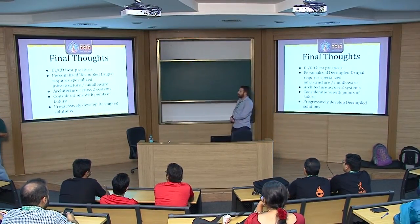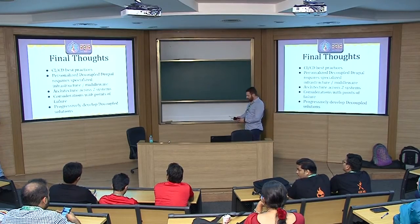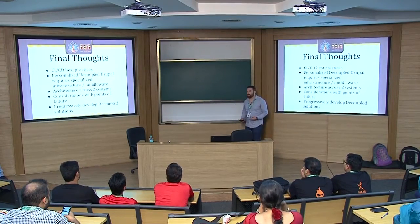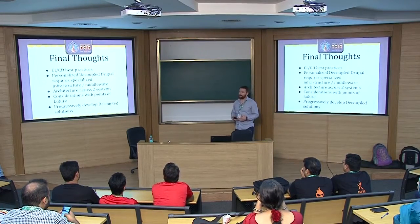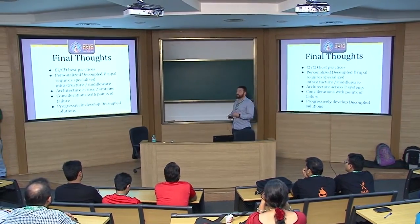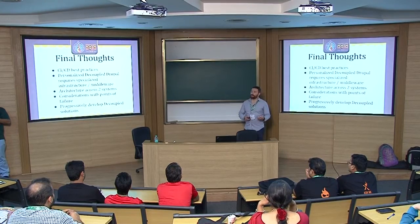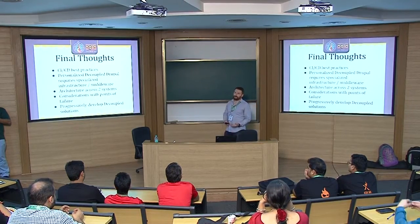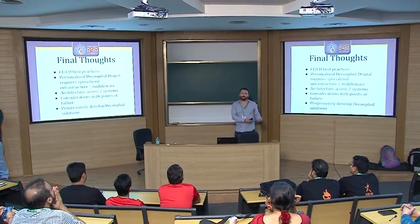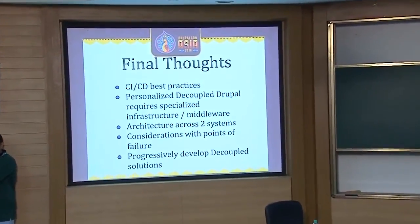Some final learnings having gone through this very large decoupled project: continuous integration and continuous deployment best practices are really important. If we had not accelerated our continuous delivery, we would have left the front-end team blocked whenever there was missing data, a new requirement, or a bug they uncovered. We couldn't release on our sprint cycles every two weeks — we needed to release when they needed the solution in order to unblock them. CI/CD is really important to have in place if you're going to take on this kind of project.